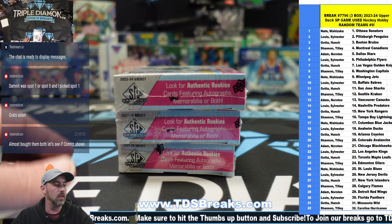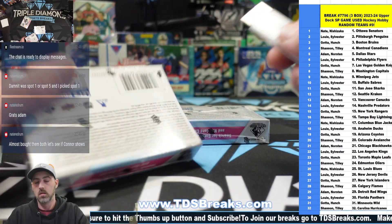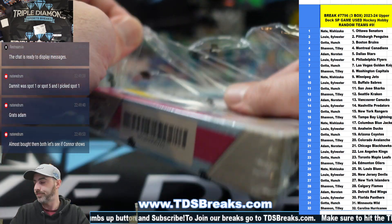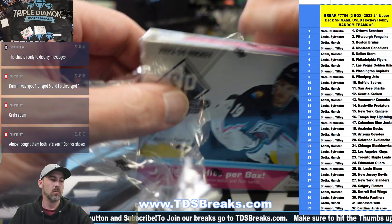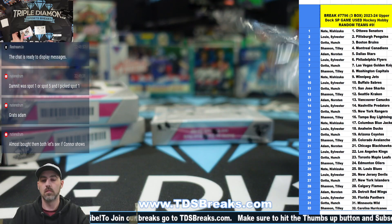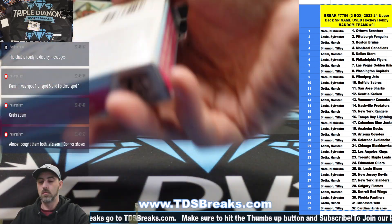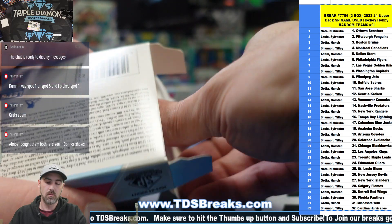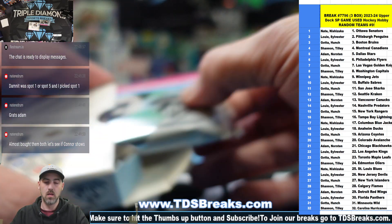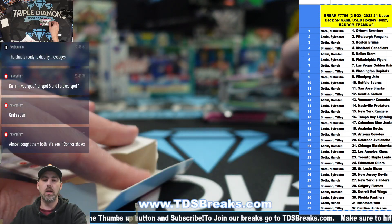Good luck to everybody in this break, thanks for filling it up. The next one has seven left so we can keep ripping these. Ladies and gentlemen, we are live. Box one, box two, and box three.